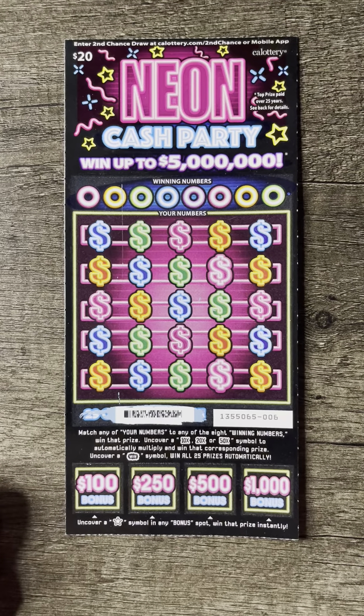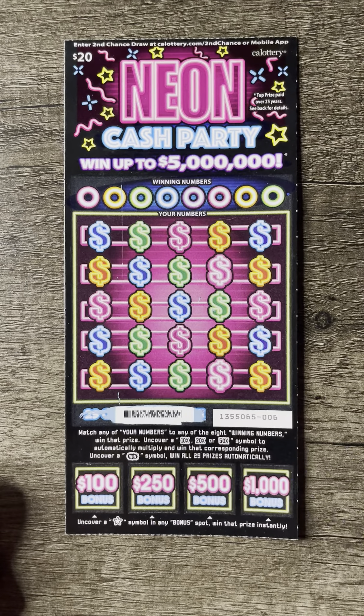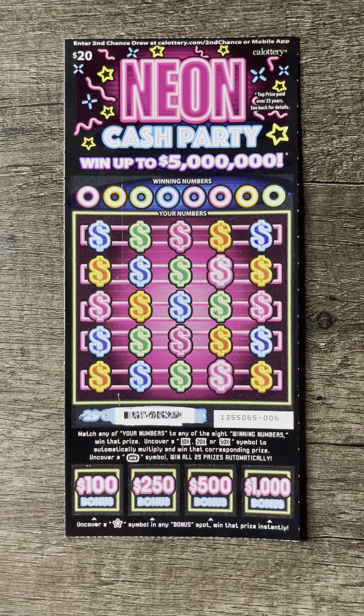What's up guys? So I have a Neon Cash Party scratcher, a $20 scratcher. As you guys can see, I did do the barcode — I scratched the barcode off and I know it is a winner. So I'm going to scratch it off here.